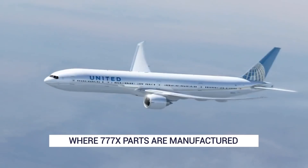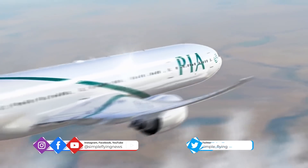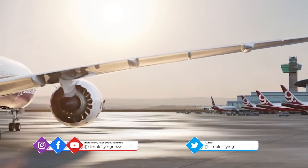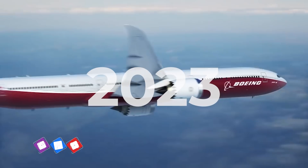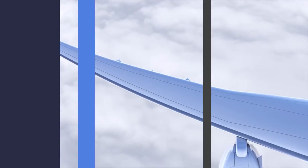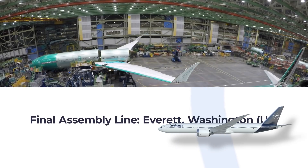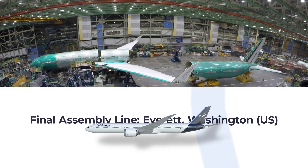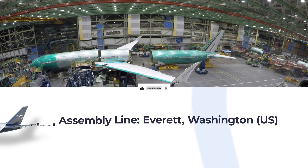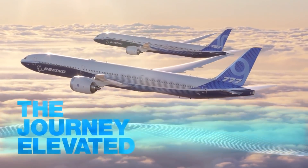With the Boeing 777 being the best-selling widebody aircraft to date, it's no surprise the upcoming 777X is highly anticipated. The 777X will enter service in 2023, and all eyes are now on the production and certification of the aircraft. The first two 777X jets went into the final assembly line at the manufacturer's Everett plant in Washington in 2018. But this is just the final assembly where everything comes together – the parts for the 777X were made long before they reached Everett.